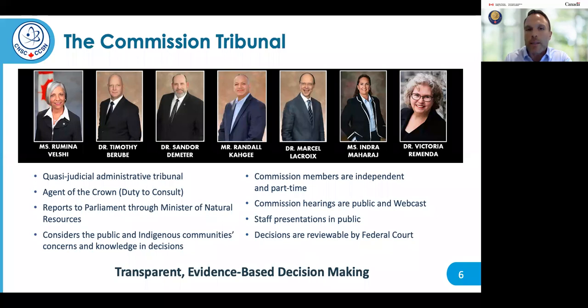The Commission is composed of up to seven permanent Commission members appointed by Governor in Council based on their qualifications and expertise. Commission proceedings are open to everyone and webcast live. Any input from Indigenous peoples, the public, and stakeholders is always welcome. All Commission decisions are transparent and based on the information received before the hearings, provided by the proponent, CNSC staff, and interveners. The record of proceedings includes detailed reasons on why a license is granted or not granted, and is available on the CNSC website.